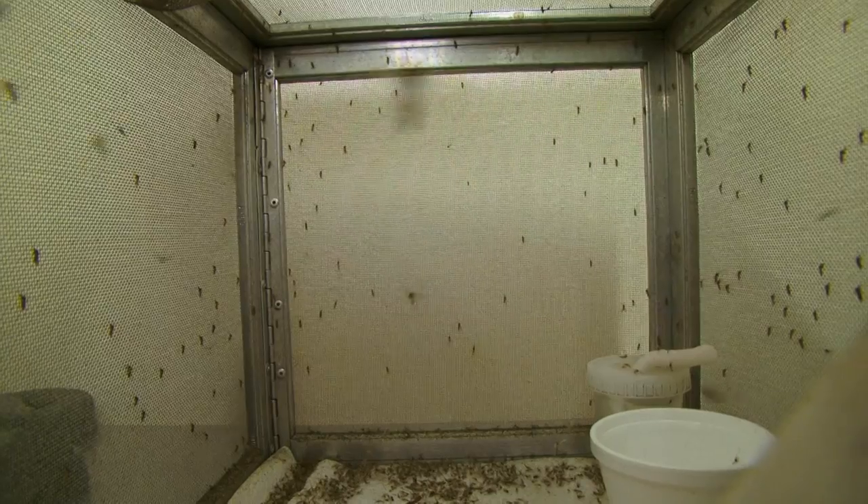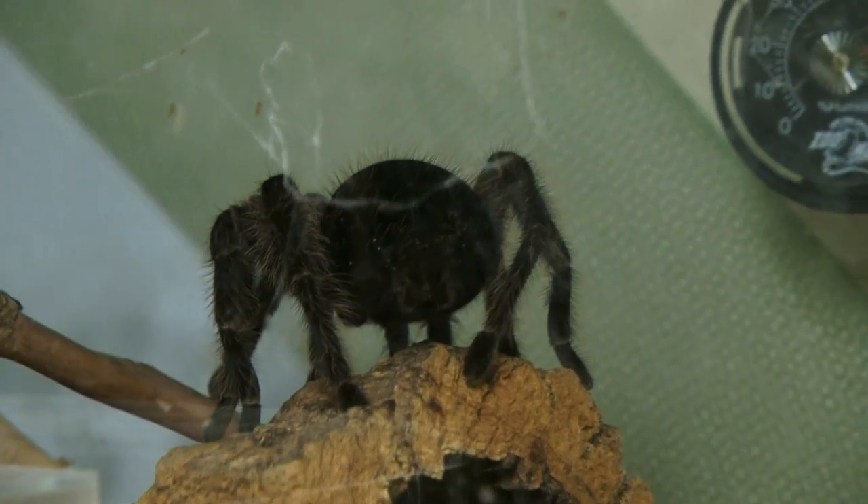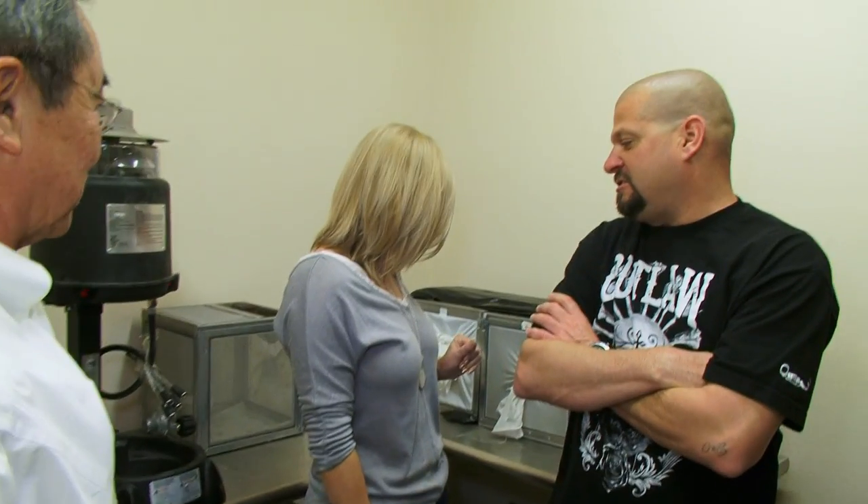Holy. Oh, my god. We've got a lot of live creatures here. That is a really big spider. Those are mosquitoes. Yeah, those will bite you. Stick your hand in there. These are alive? He said you could take one or two home with you. No, I'm good.